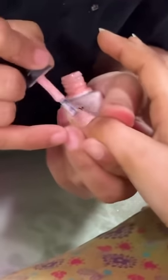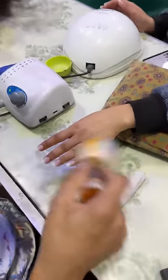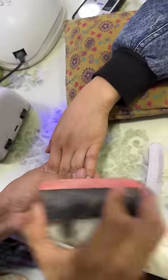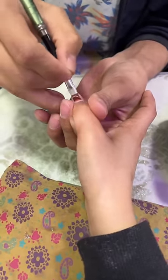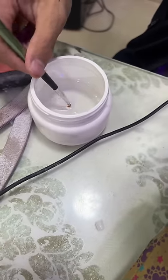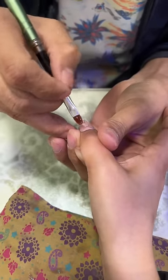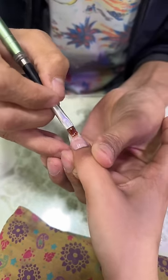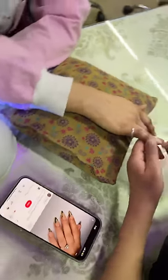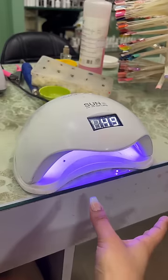My daughter's nail shape is called coffin; I have made my normal almond shape. The base shade will look perfect on the skin. I have put the first gel coat. This process has taken a lot of time — my daughter's nails have been almost 2 hours. Finally I have decided what I am going to do: beautiful waves with golden nails.